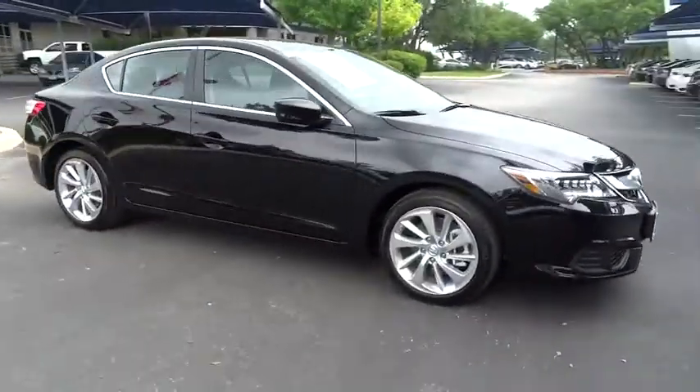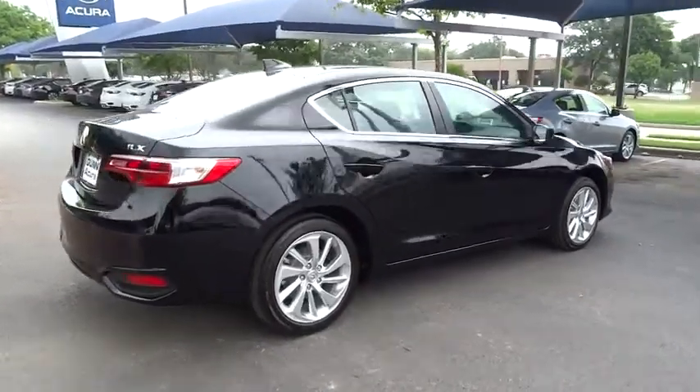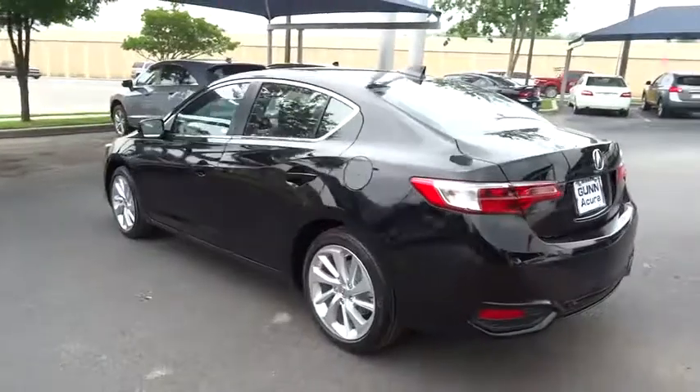While being powered by a high-performance engine that propels this compact sports sedan quicker than you may expect. If enjoying the drive is something important to you, then the ILX might be the one you are looking for and is priced below $30,000.